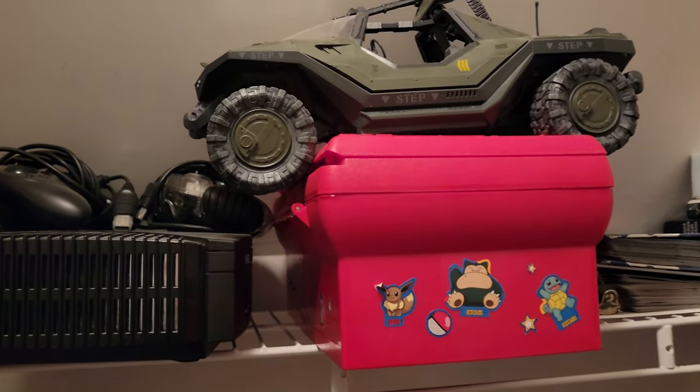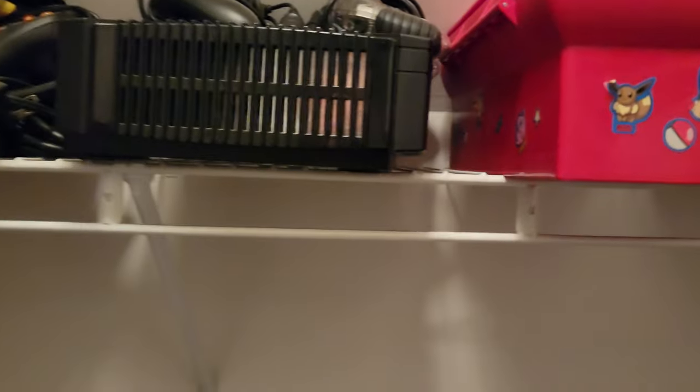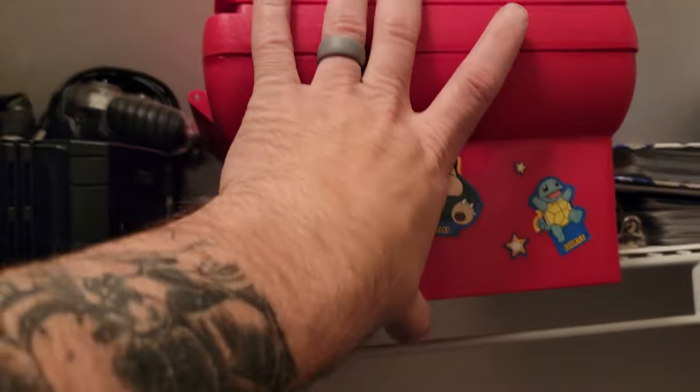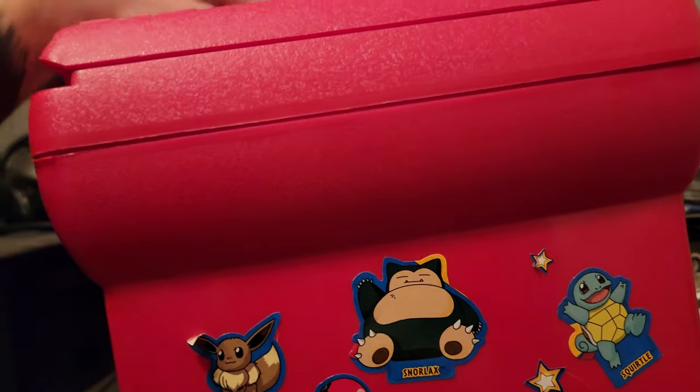I'm in my closet looking for something else. I'm looking for a box of kind of modern Pokémon and I can't find where the hell I put all those sealed. I don't know if I'm going crazy, but then I kind of saw this up here. Let me try to grab it, and I'm wondering what's inside.